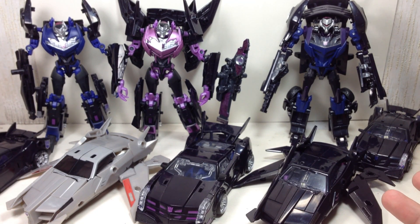It's a great addition to your Transformers Prime shelf.